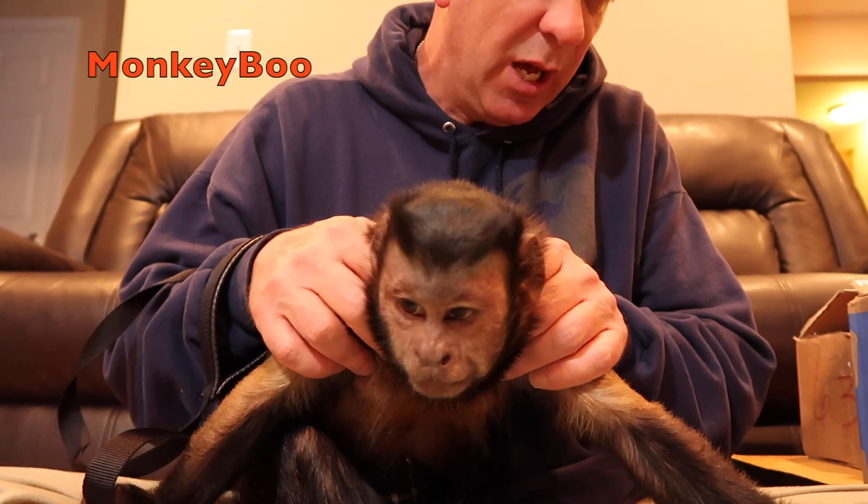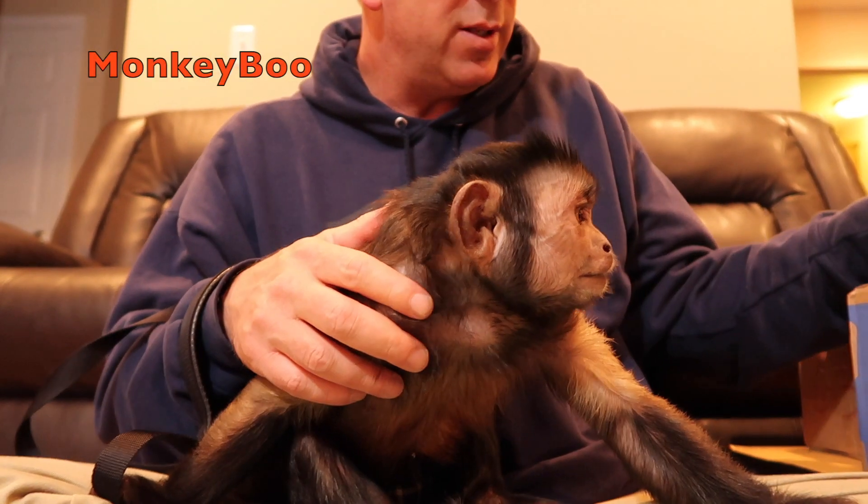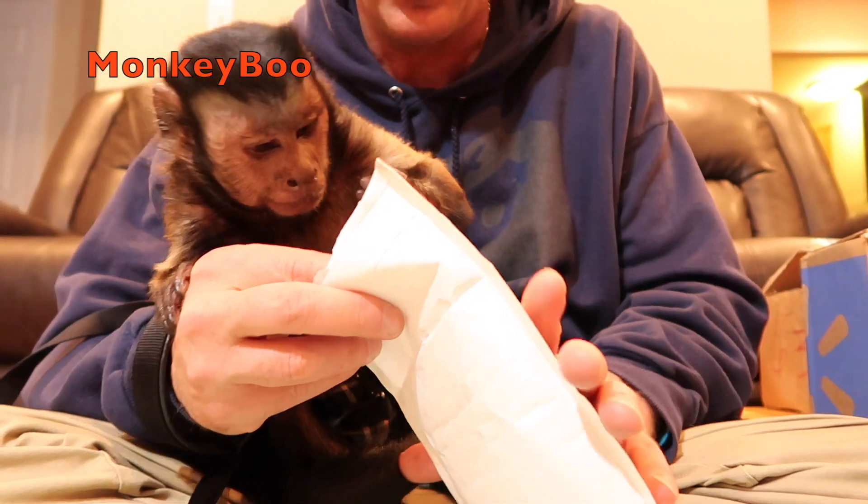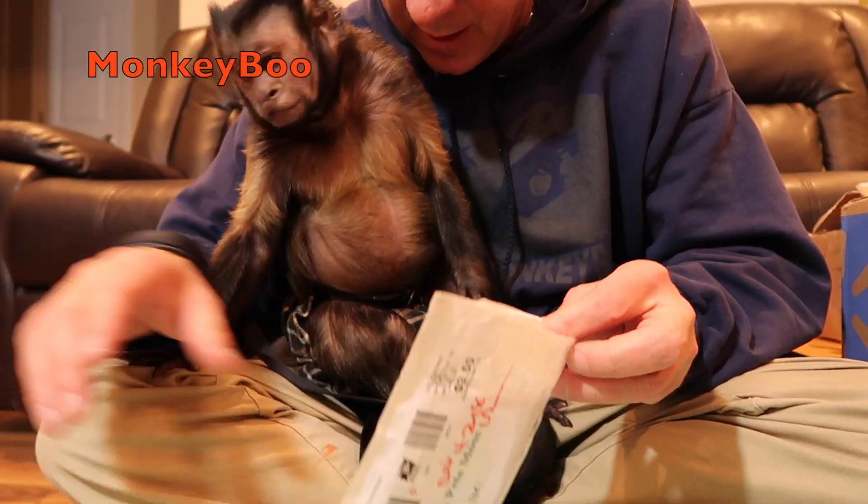Oh boy, you'll get a nice massage. All right, let's see, we got some packages to open, Boo. This is a very special one. This is from our good friend Robert in Tennessee.